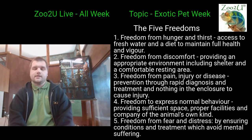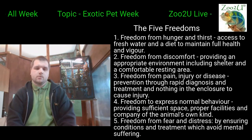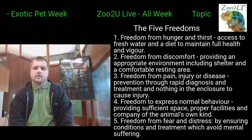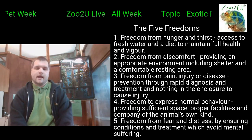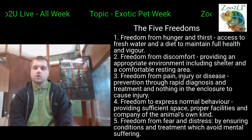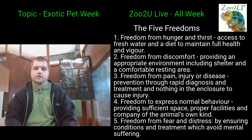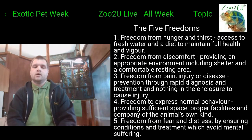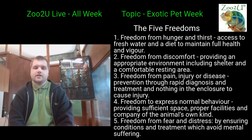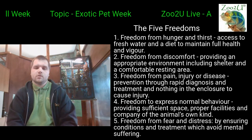The first freedom is freedom from hunger and thirst — not just feeding them over and over, but making sure they're on the correct diet and proper weight management. If I feed my bearded dragon every single day, he's going to get fat because he doesn't eat every day in the wild. Even though he's technically domesticated, he's still got the exact same needs as a wild bearded dragon. So make sure you're giving them the correct diet, not just feeding them every day.